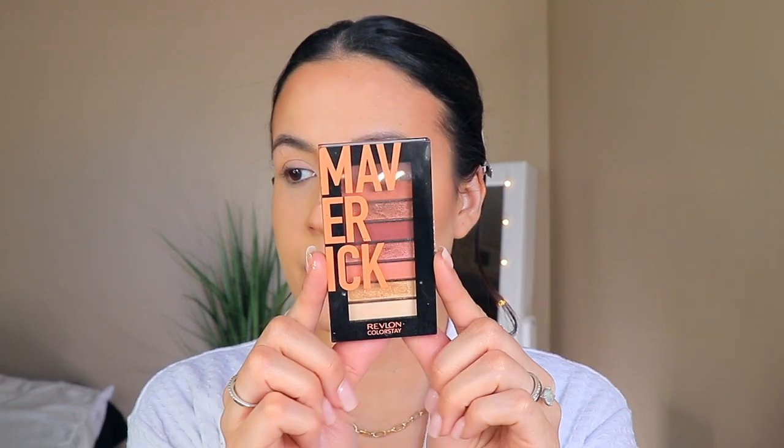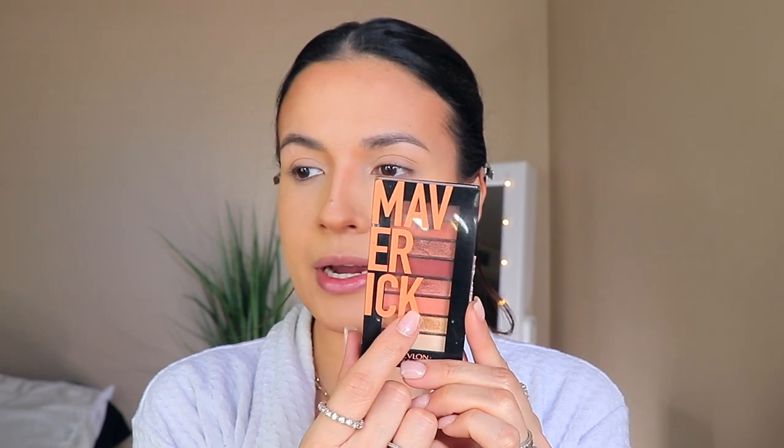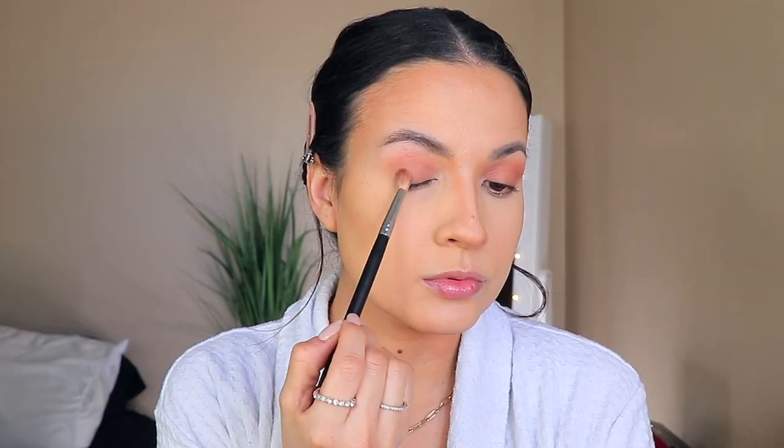For eyeshadow, I'm going to be using one of my favorite affordable eyeshadow palettes — you can create date looks, night looks, all kinds of looks with it. It's the one from Revlon, the Mafric palette. I love this palette, it's just really beautiful. I already hit pan on this one because I love it so much. I'm going to be applying a little bit of the maroon-looking shade.